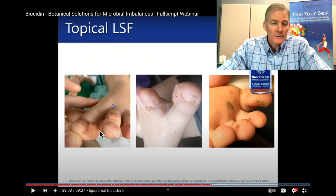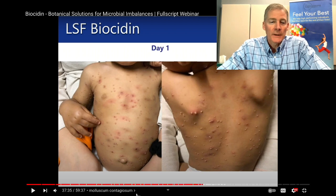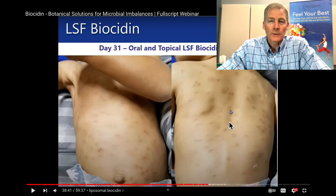Here's a kid with really bad warts on his toes. They applied it topically, and he took the biocidin orally. Nine days later, they were pretty much cleared out. Here's a child with molluscum contagiosum — these white pustules all over his torso — and one month later, orally and topically, he was much better.